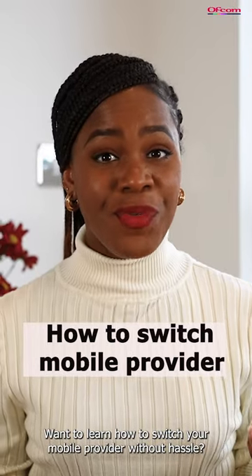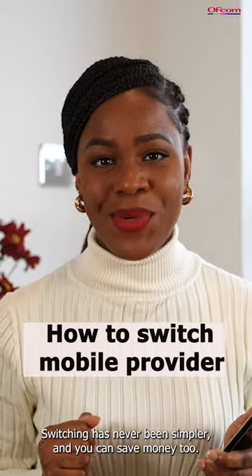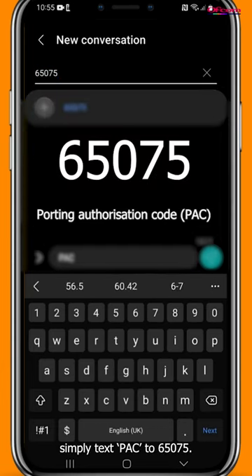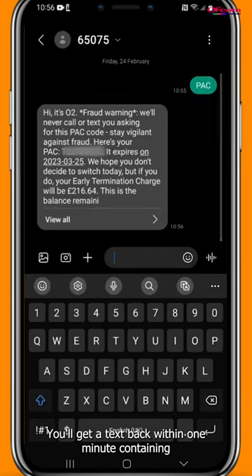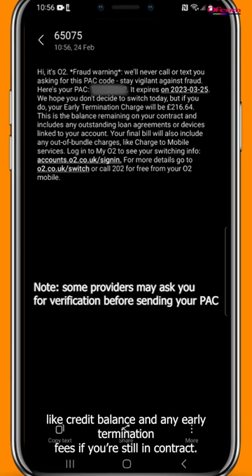Want to learn how to switch your mobile provider without hassle? Switching has never been simpler and you can save money too. Here is how. To switch and keep your existing mobile number, simply text PAC to 65075. You will get a text back within one minute containing your PAC code and important contract information like credit balance and any early termination fees in existing contracts.